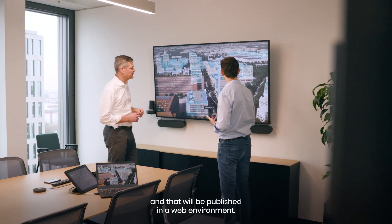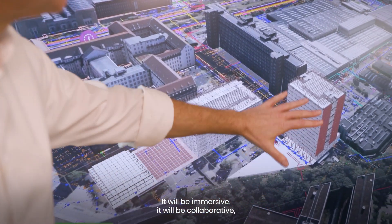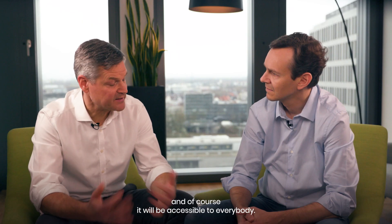That will be published in a web environment. It will be immersive, it will be collaborative, it will be real time where required, and of course, it will be accessible to everybody.